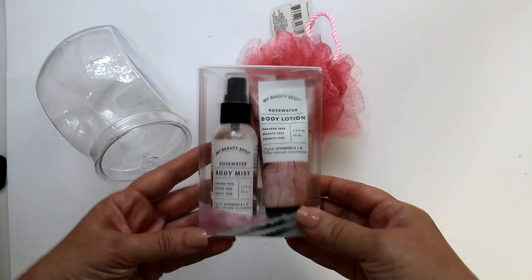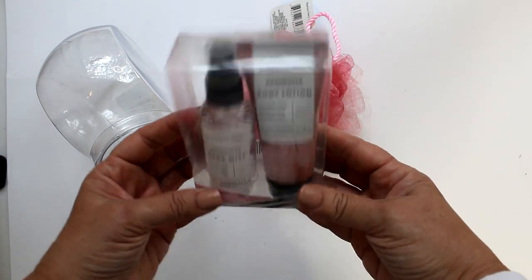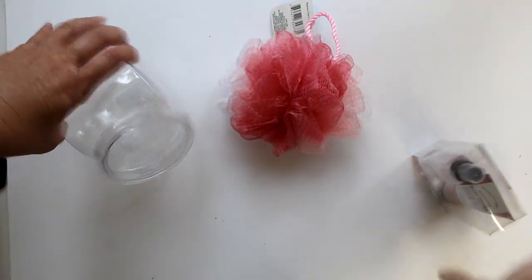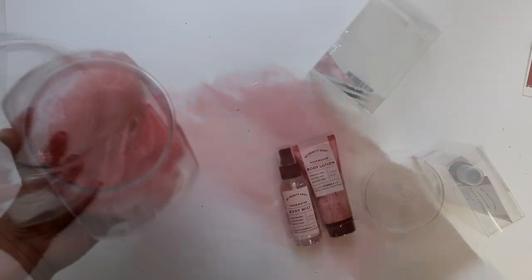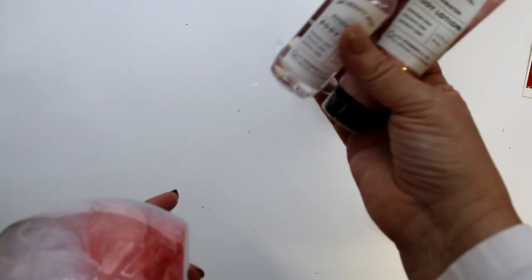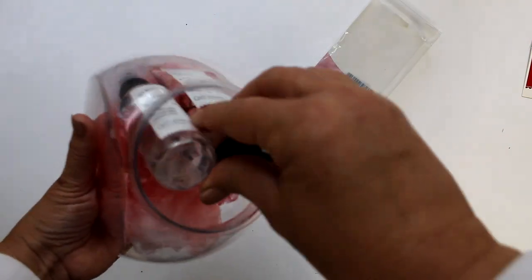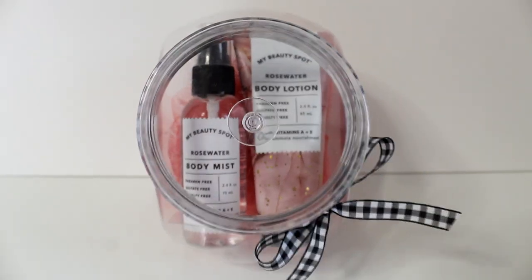For the next Big Lots combo, I'm switching to the body lotion and body mist set in sleek apothecary packaging, again well-priced at just $1.50. To enhance it, I'll add this adorable candy jar and large poof from Dollar Tree. I'll place the poof into the candy jar, then remove the body mist and lotion from the plastic box but keep them in the plastic packaging holding them together at the bottom. Put the top of the set in first, then push up and back to get the bottom part into the container. A simple black and white ribbon completes the look.